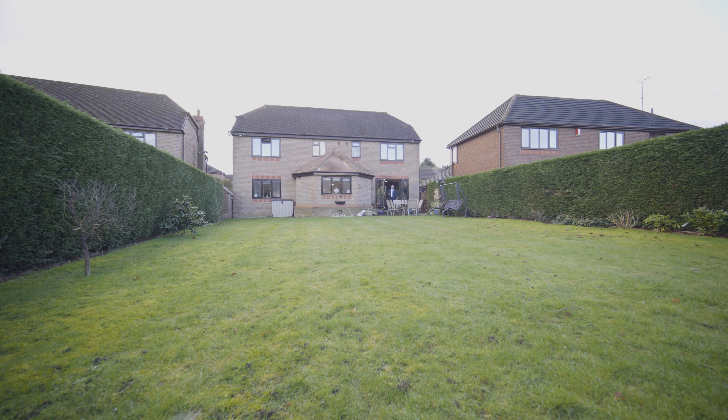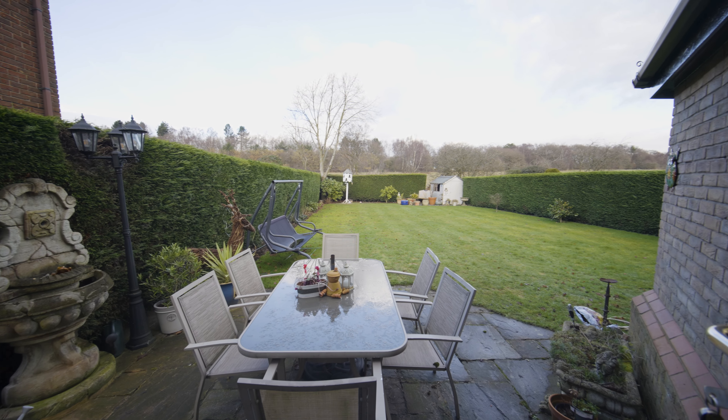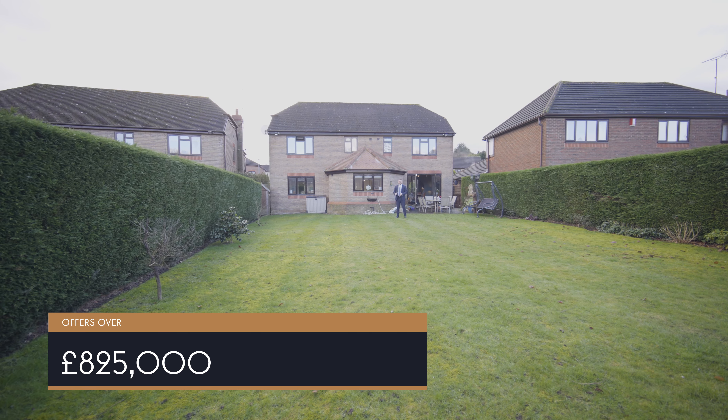One of my favourite elements of this property has to be its large private back garden which also benefits from long-ranging greenbelt views. We're seeking offers over £825,000 for this magnificent family home.